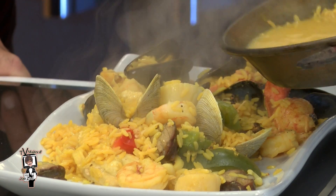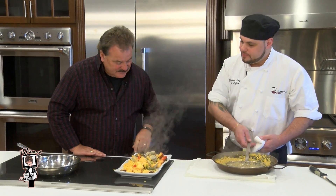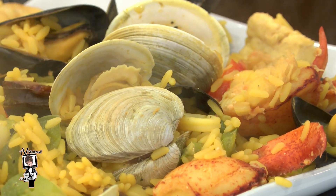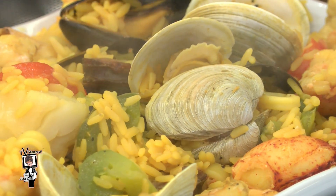We're ready to plate — what a beautiful, fresh, aromatic dish. That is a Sangrias version of arroz marisco, which in American style is paella, seafood rice.